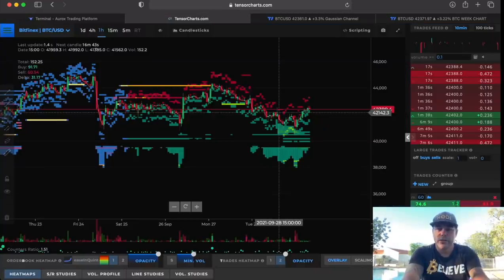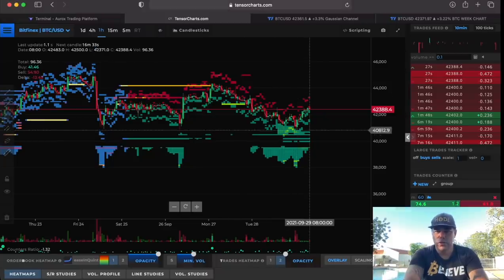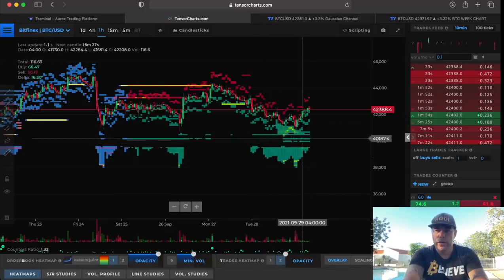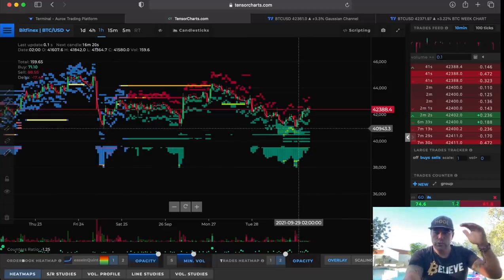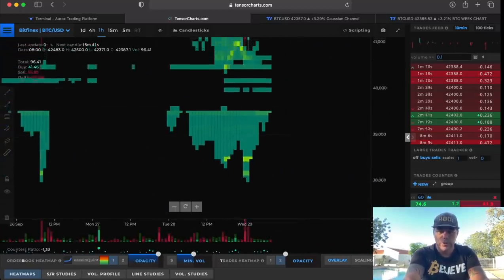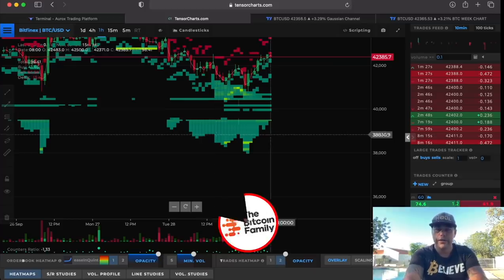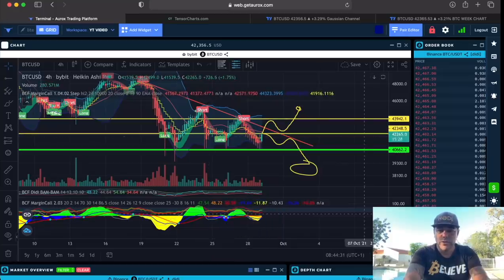Why could $38k be a bearish target? Because there are a lot of whales waiting to buy up weak hands. If you sell your bitcoins below $40k, all these green buy orders are ready to absorb the selling all the way down to $38k. All that green volume you see is buying up those bitcoins. Bitcoin is not crashing to zero — the whales buy your bitcoins and will ride the bull run.